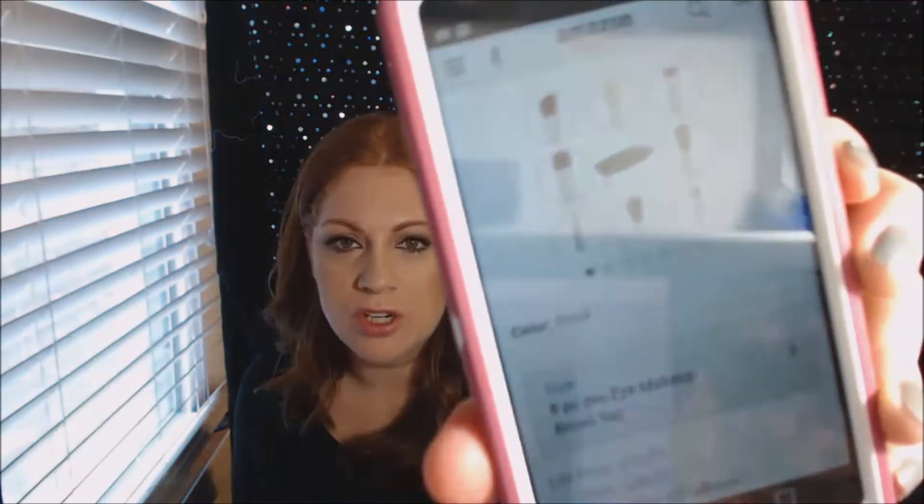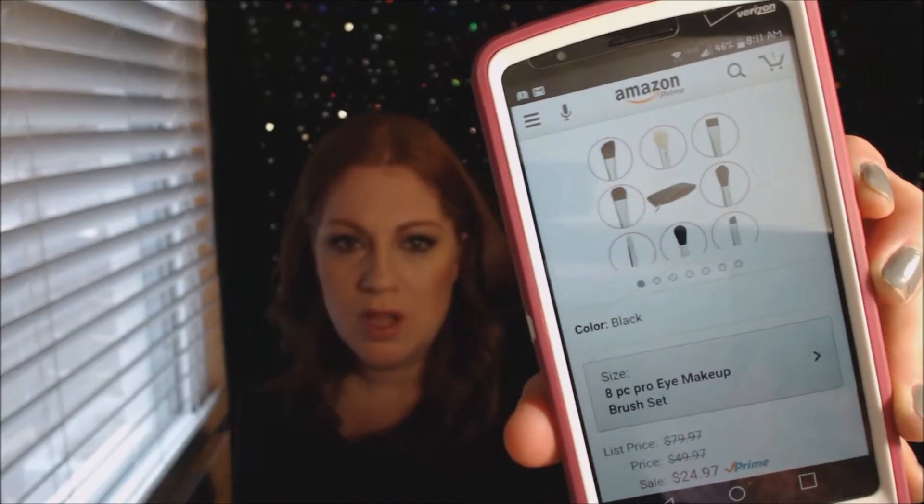So from Amazon I got the Beauty Junkies I Pro makeup brush set for $25. It comes with seven brushes and a bag — it was really nice. These brushes are great. I buy brushes and then I'm already on the next search for the next brushes — let me know if you guys are like that, because I seriously am.